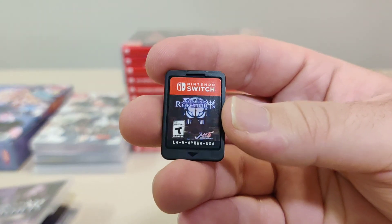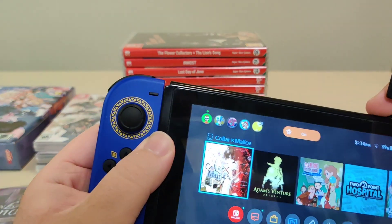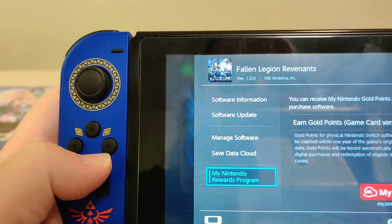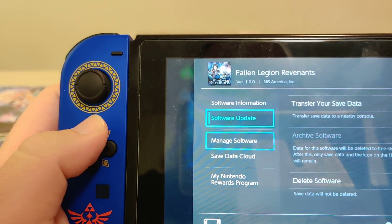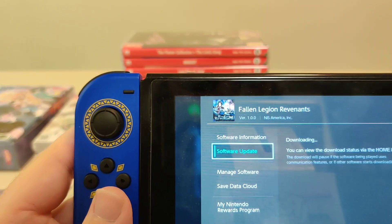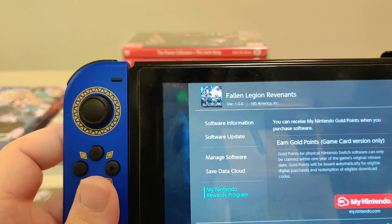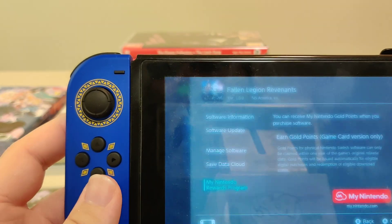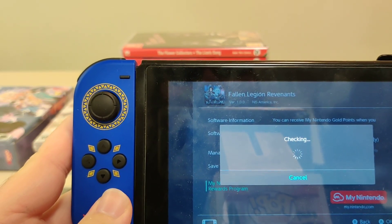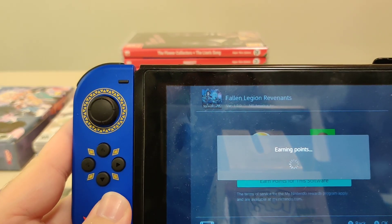Here is the cartridge. Let's pop it in the Switch. We got version 1.0.0.0 on cart, and there is an update available. We get 40 points for this one.